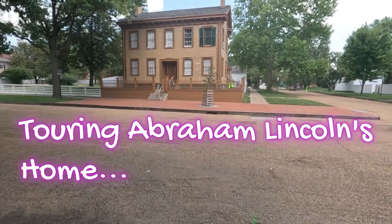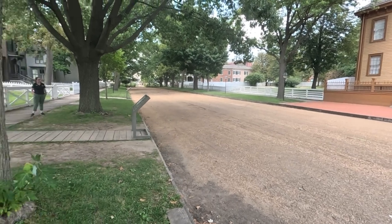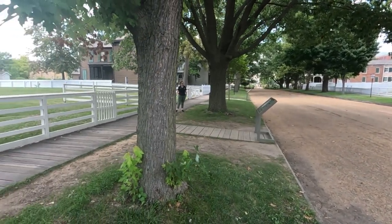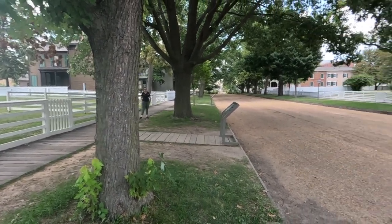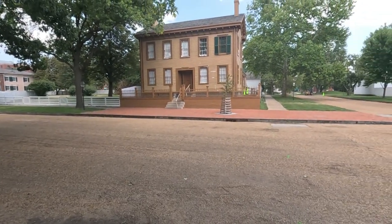There's another exhibit space over here in that gray house, the Arnold House. Check that out after the tour. Now, the home in front of us was purchased by Abraham and Mary Lincoln in 1844, and they bought it for about $1,500.